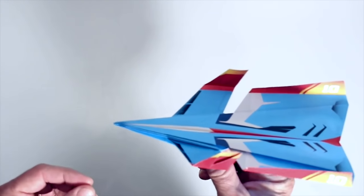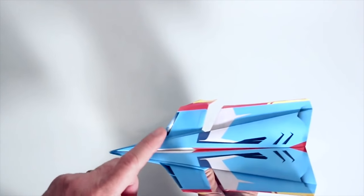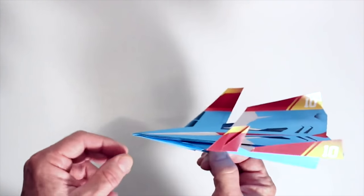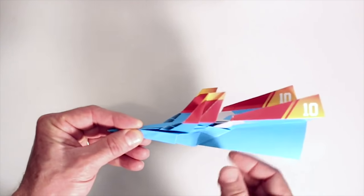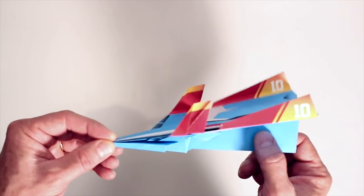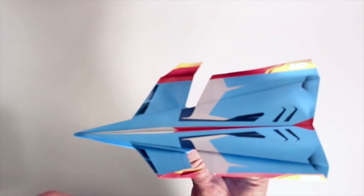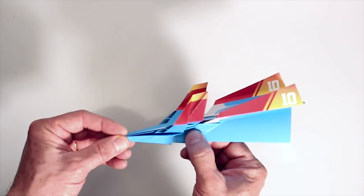This amazing looking plane is called the Super Canard. It's got this little wing in front, and when you angle this little edge just a little bit more than the main wing — angle that upward — what happens in flight is that that little wing will stall first, drop the nose down, and keep the main wing flying. So it's really a stall resistant paper aircraft.